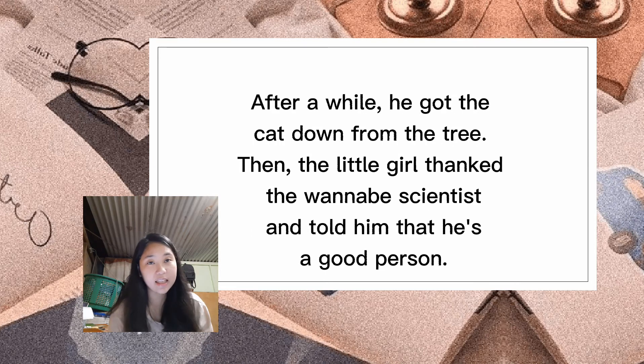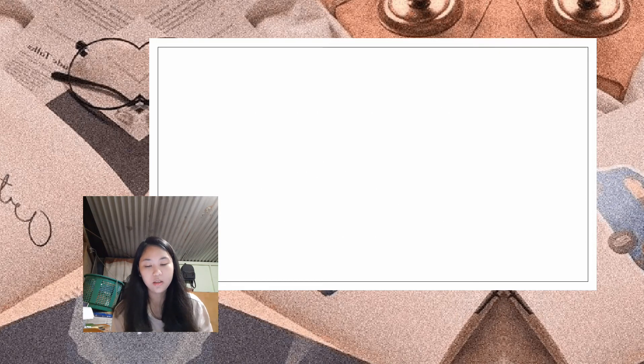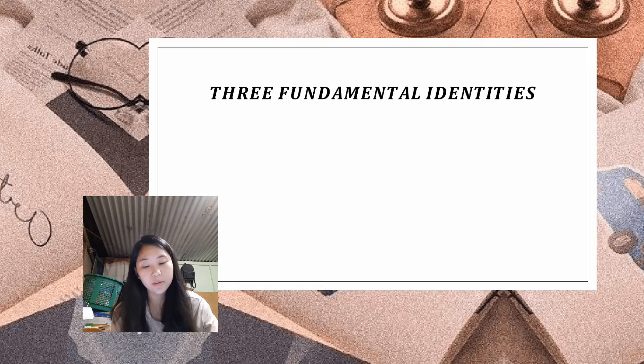After a while, he got the cat out of the tree and brought it down. The little girl thanked him and said he was a good person. This reminded him of something — did you know that you can derive three fundamental identities from the Pythagorean theorem? Here's how.